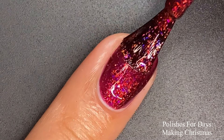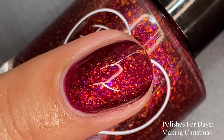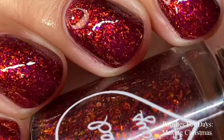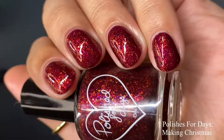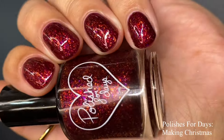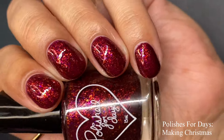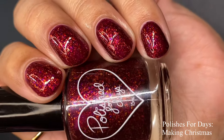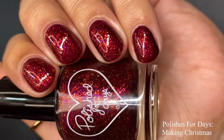Going in for a second coat — oh my goodness — the depth of the polish just increased and the glow factor for the flakies definitely started glowing even more. We can see all of the beautiful colors: pink, orange, and purple. I love how the purple flakies are scarce and scattered throughout the nail — it just gives you little glints and pops of color as you move your nail around. I achieved full opacity in two coats.